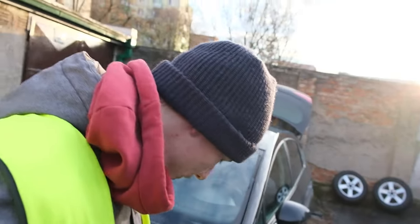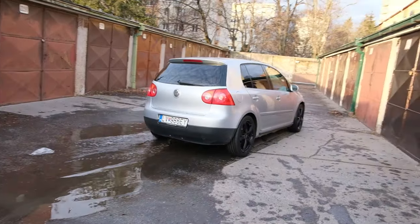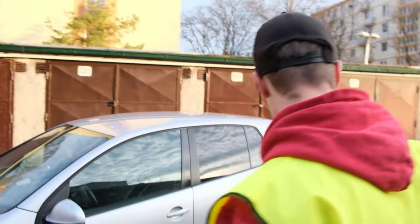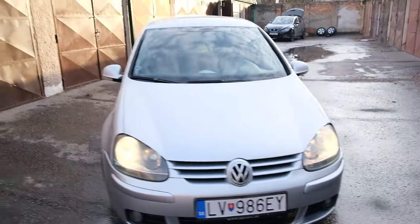Okay guys, so we just finished putting the wheels on — at least two of them. I think it looks pretty sick. Yeah, we only put it on one side because I couldn't fit more in my car. But I think it looks really good. What do you say? I'm really stoked.